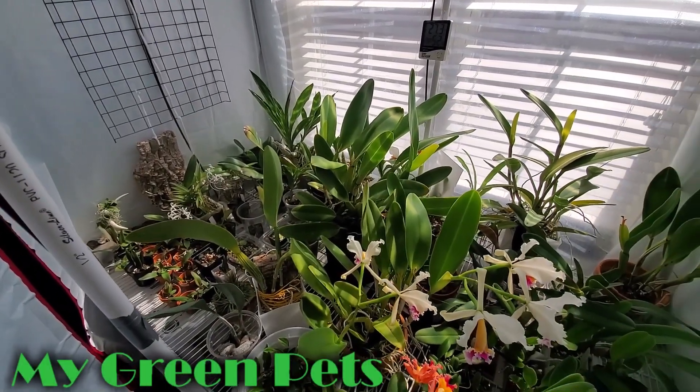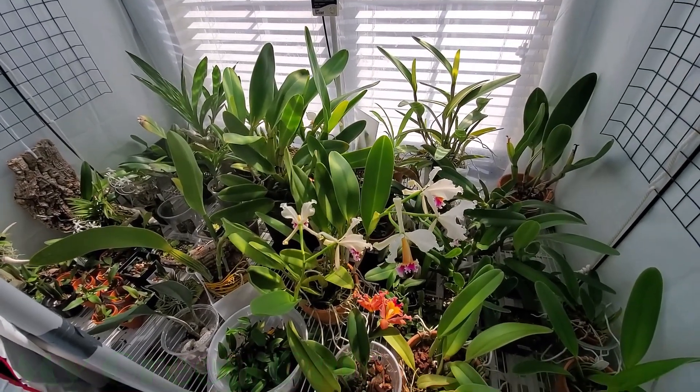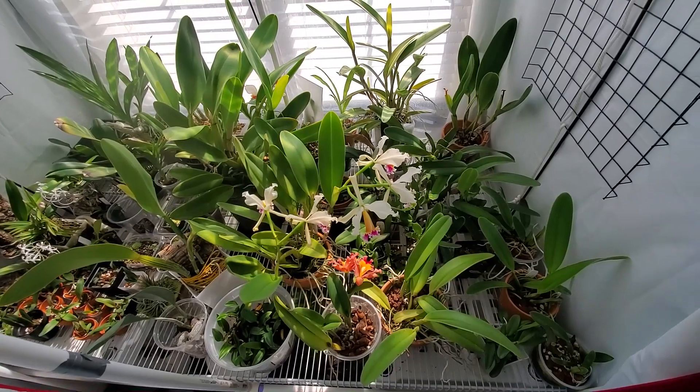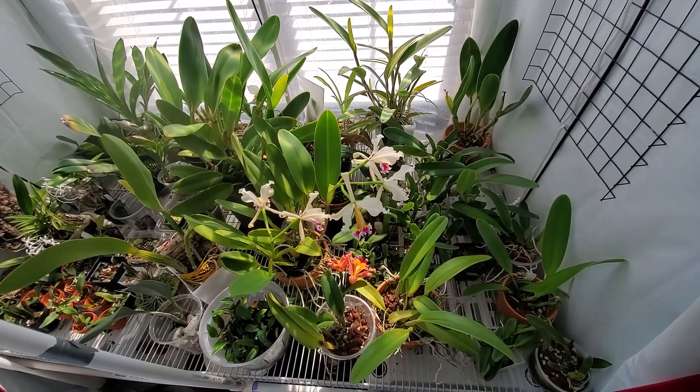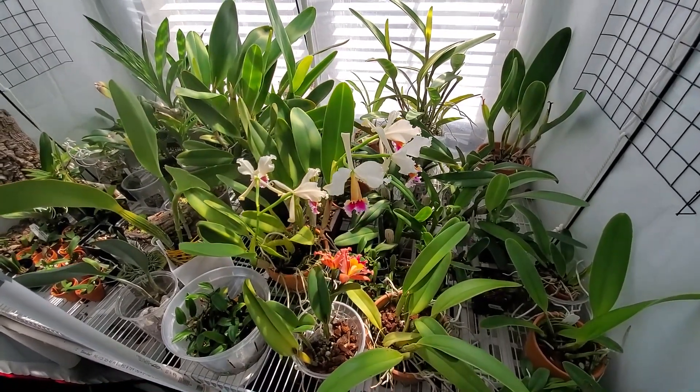Hey there, welcome to My Green Pets. I'm William Green. You can probably tell the reason I wasn't able to make a video last week was because I had no voice. It's still in rough shape, but it's getting better. Got a few different things in bloom today. Let's have a look.